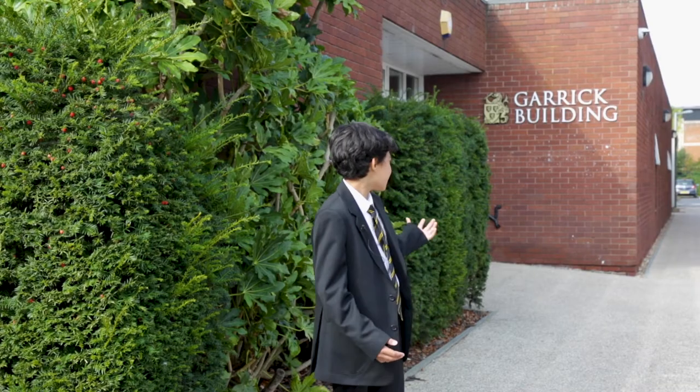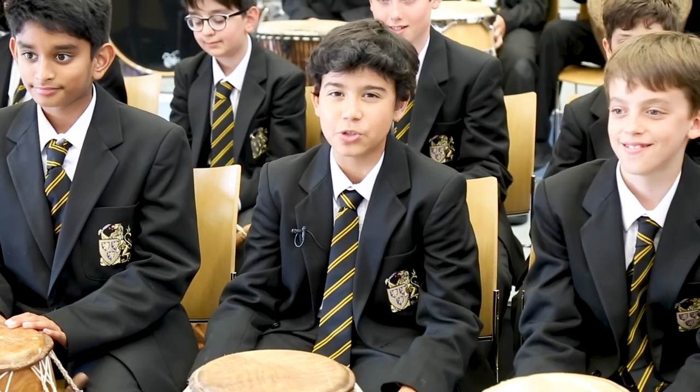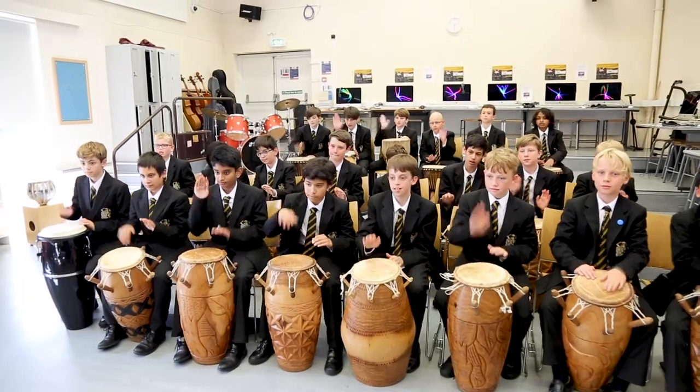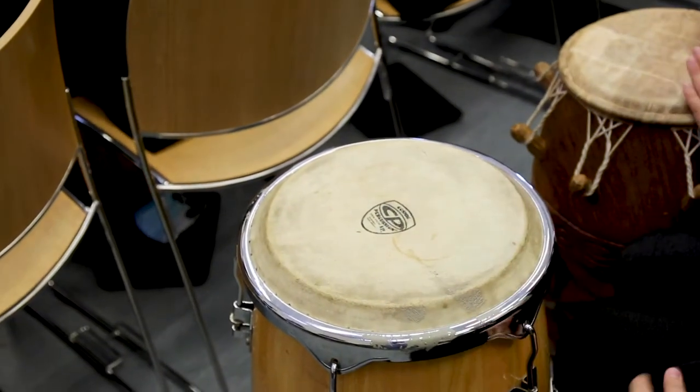The Garrick is home to Hampton music and today we're doing epic drumming with the first years. Welcome to music at Hampton School.